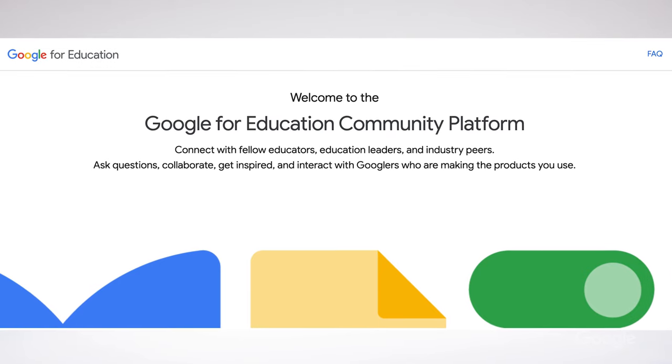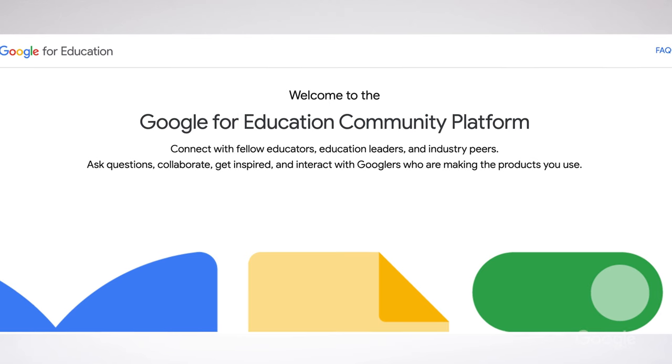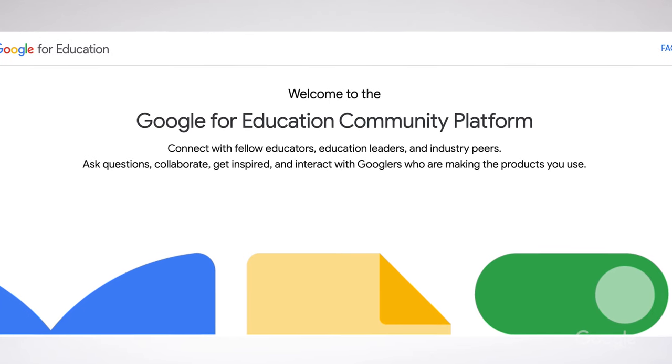Finally, if you're an IT admin looking for a community, we've got you covered. Join our brand new Google for Education admin community with auto-translation built in across 36 languages. You'll find expert answers, insightful discussions, and the latest feature updates. It's the ultimate space to learn, share, and elevate your admin skills. Visit the link below to join now.